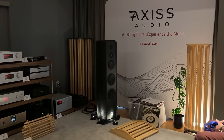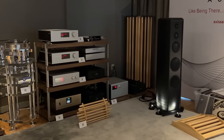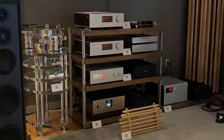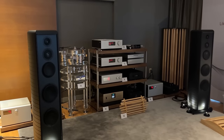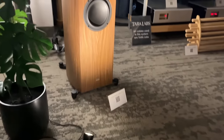AXIS Audio — these are the guys that sent me the review sample of the Franco Serblin Accordo bookshelf speaker. Incredibly beautiful. Their rooms are always set up nicely — look at that turntable, it was just mesmerizing to look at. Their rooms are always nice, set up well, and sound fantastic.